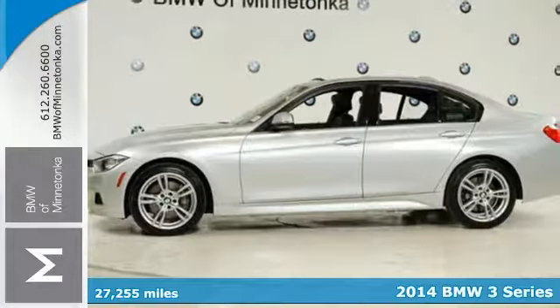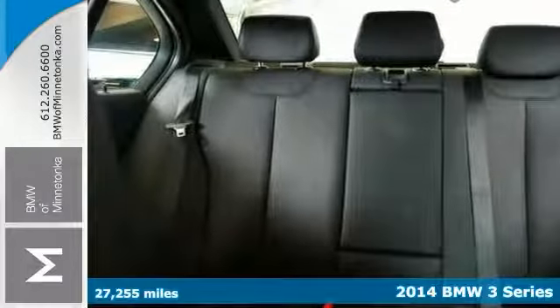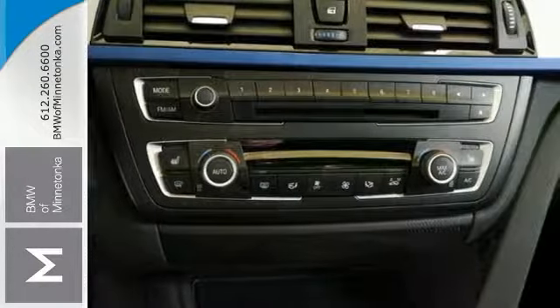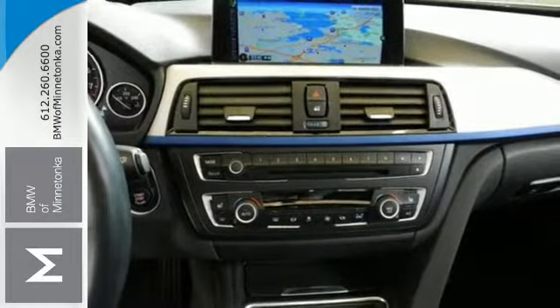Here's a 2014 BMW 335i X-Drive. It's BMW certified with warranty coverage and other benefits. This M Sport model offers the cold weather package, the premium package, and the technology package. It has a moonroof, navigation, and a head-up display.